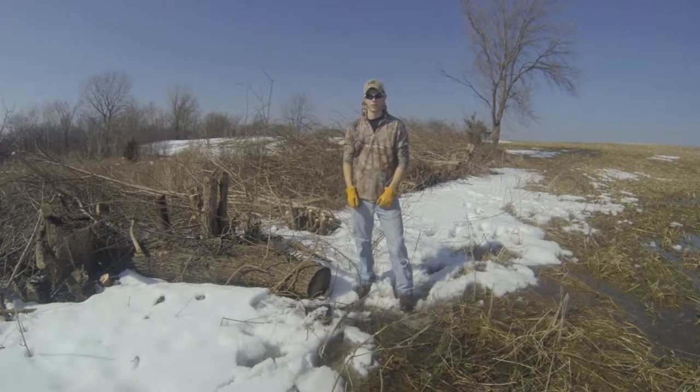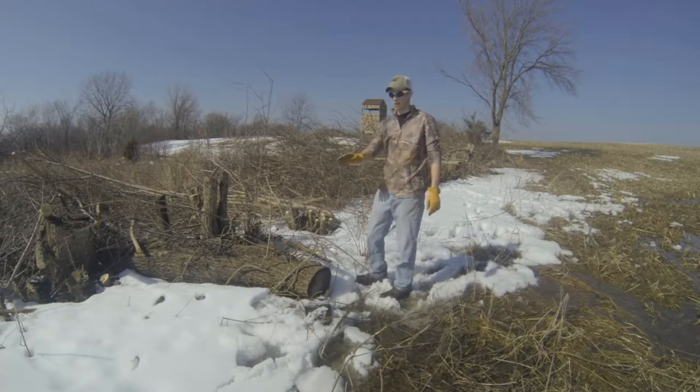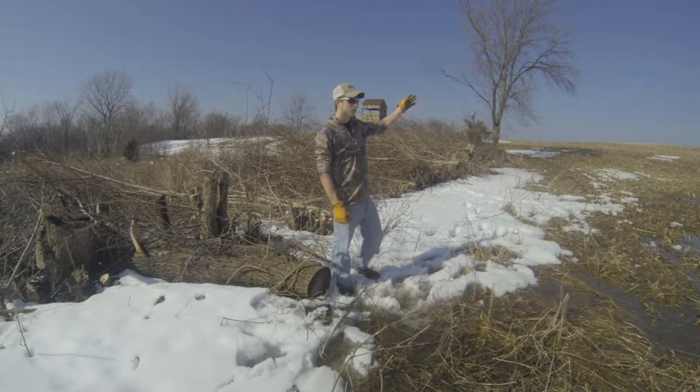Hey guys, what we're doing today for wildlife improvement is we were taking out all these trees along the fence line, with the exception of that tree because we use it as a landmark when coming across the fields.